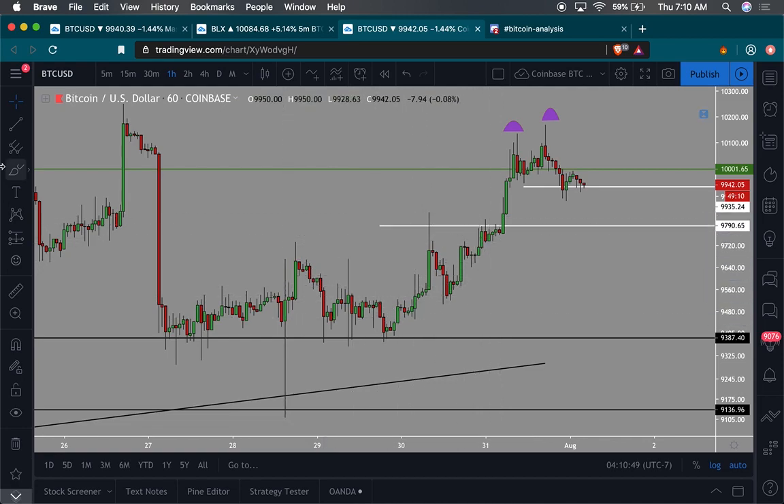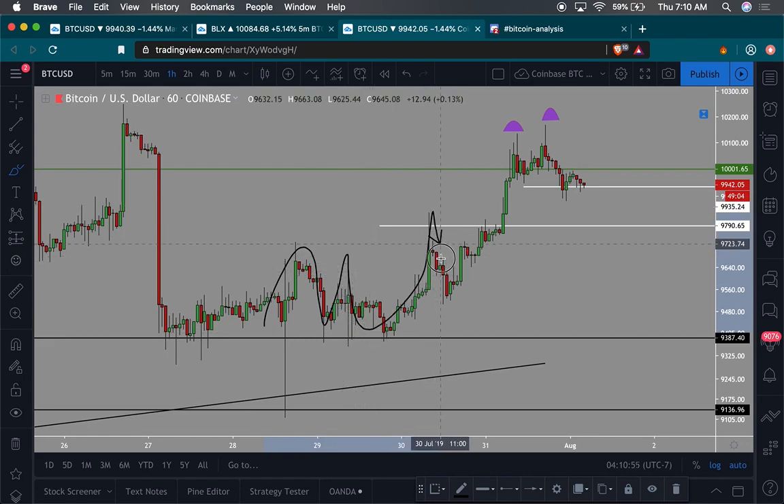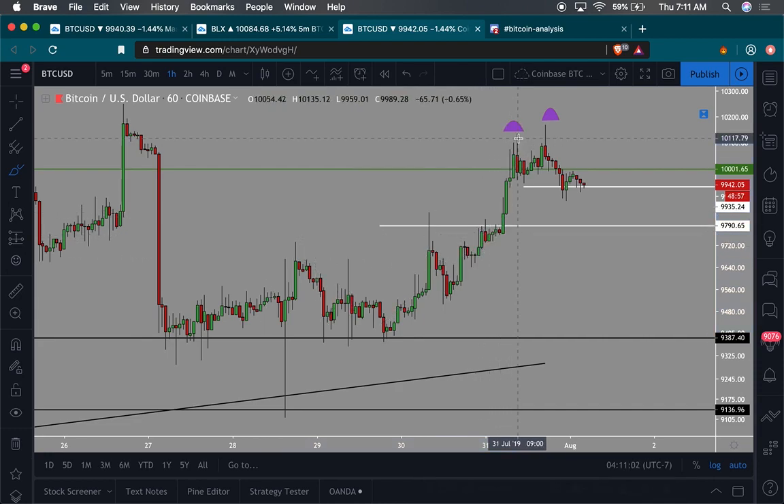Remember that the $9,700 area is going to be a decent amount of support because we had these wicks right here — these wicks were trying to hold down the price, but then price kept hammering at it, came back down, finally flagged and then took off. So this area between $9,700 and $9,800 is going to be a decent amount of support — I bet you can catch a quick long right here.